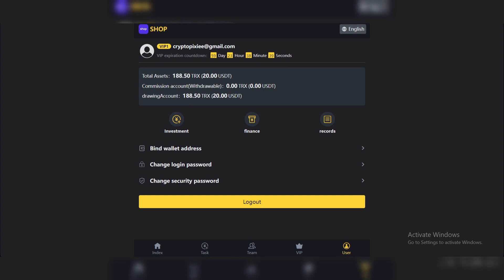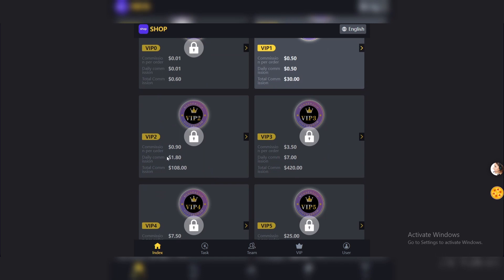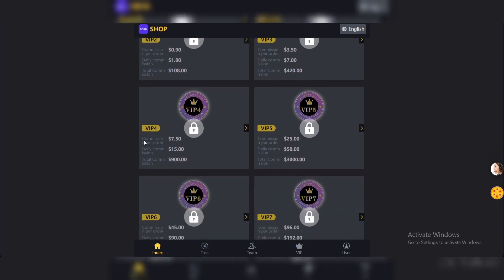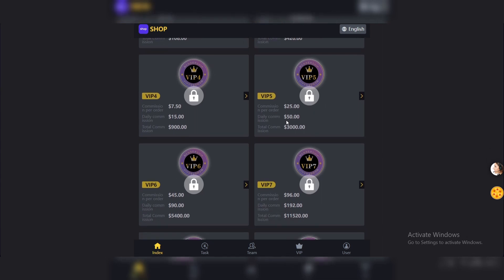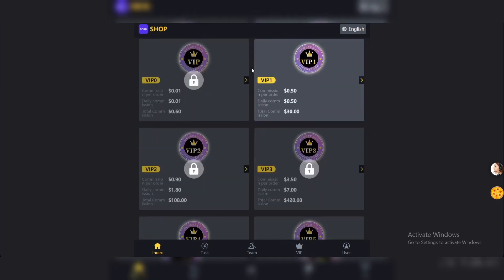You can bind your wallet address, chain, login password — everything you need to know about the platform and user details right here under 'User.' On the home page we have VIP levels. To unlock VIP 2, your daily commission will be 1.80%, which is a great amount. VIP 3 gives $7 daily, VIP 4 is giving $15 USD daily, and VIP 5 is also giving $15 USD daily.